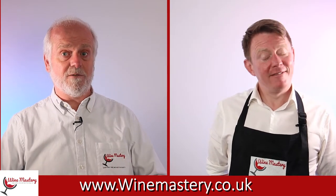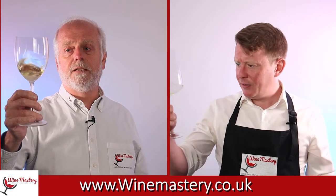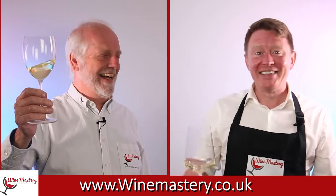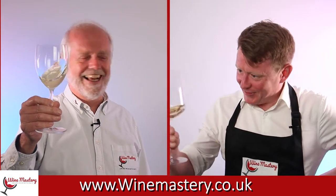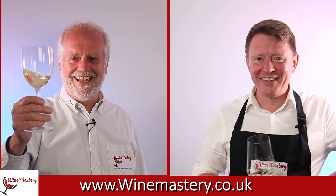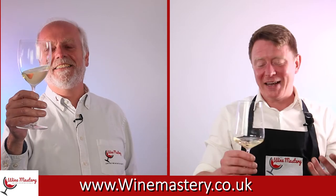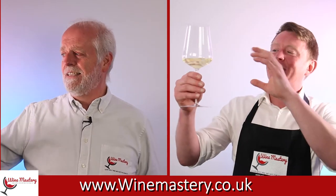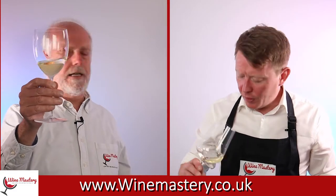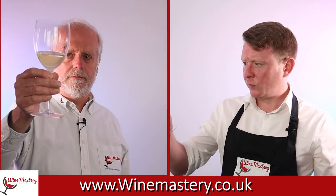Let's look at the colour first. It is a little bit deeper yellow — that kind of Chardonnay colour. Not quite as golden as some Chardonnays, and I don't see quite as much green in there either. But it's a very nice colour — a nice sort of lemony yellow.